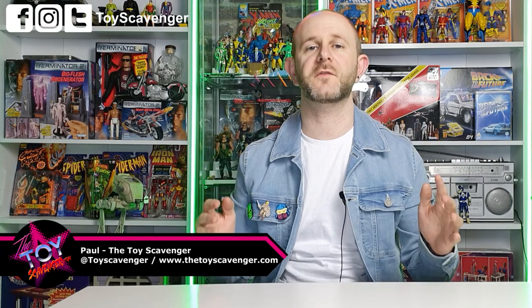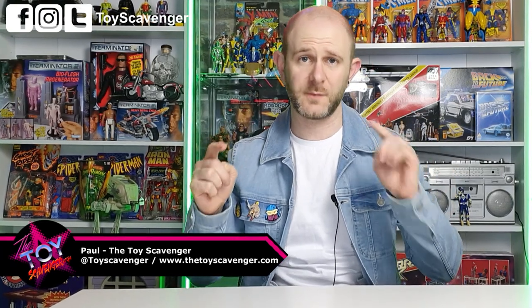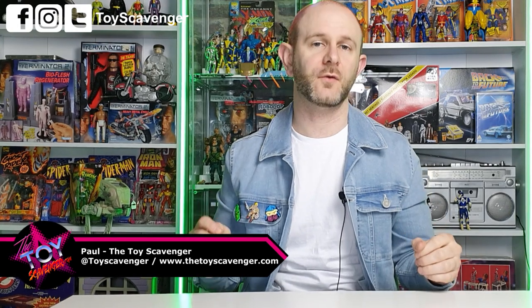Hey guys, it's Paul from Toy Scavenger. Thank you for viewing the video. Remember you can follow me on Instagram, TikTok and Facebook all at Toy Scavenger, and you can buy the toys on thetoyscavenger.com. Remember to subscribe, comment and like on this video.